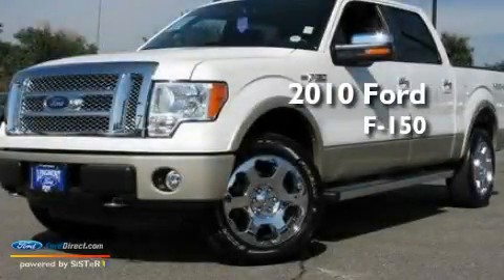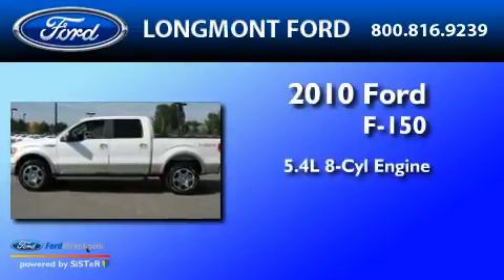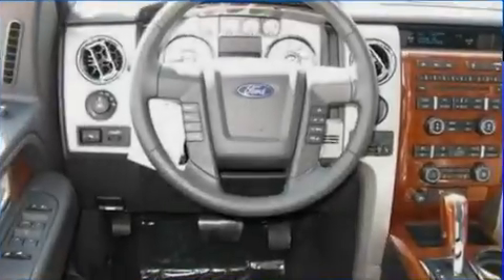This is a brand new 2010 Ford F-150. It has a 5.4-liter, eight-cylinder engine, a six-speed automatic transmission, and four-wheel drive.